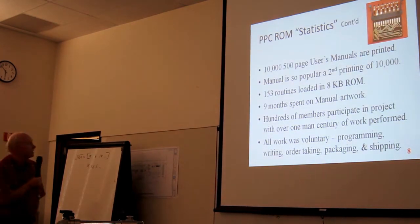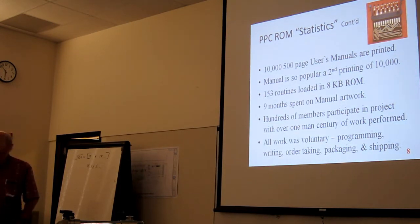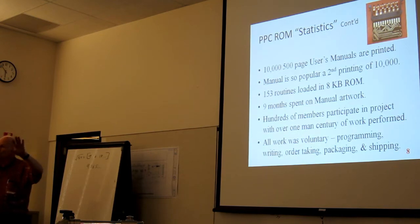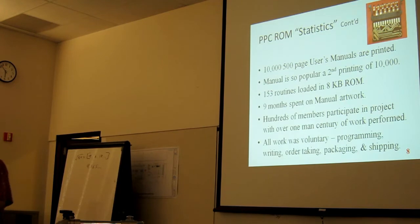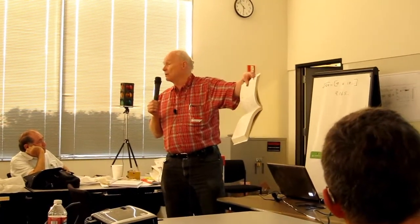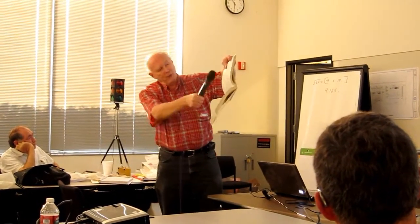Some more statistics: 10,500-page manuals were printed, and the manual was so popular we had a second printing of 10,000. 153 routines were loaded in the 8K ROM — really about 120 to 122 official labels. All routine names were two letters to make it quick and easy to key in. This reverse white-on-black was used throughout the manual.